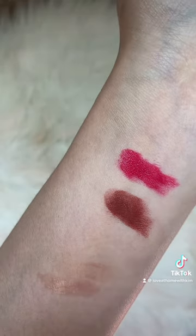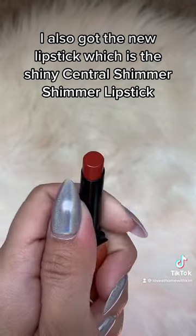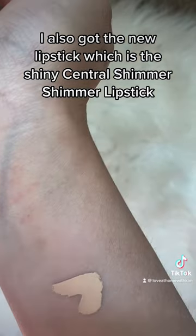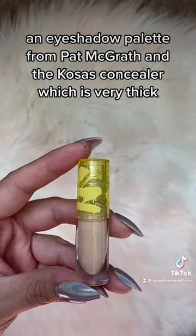For NARS, I also got the new lipstick, which is the Shiny Central Shimmy Shimmy lipstick, and then I also got the NARS creamy concealer. And an eyeshadow palette from Pat McGrath and Kosas.